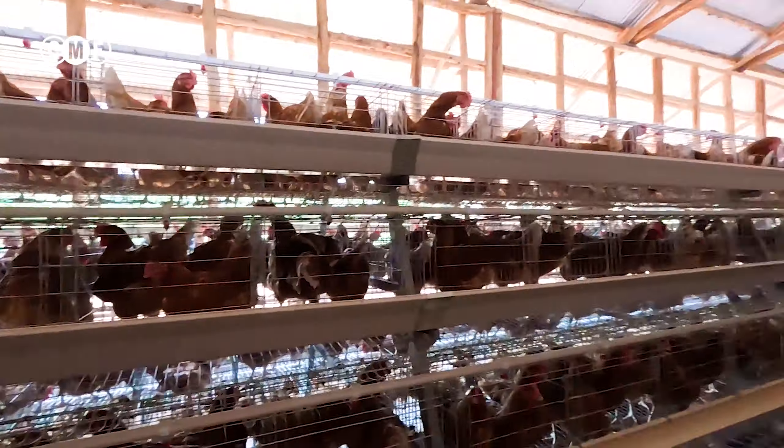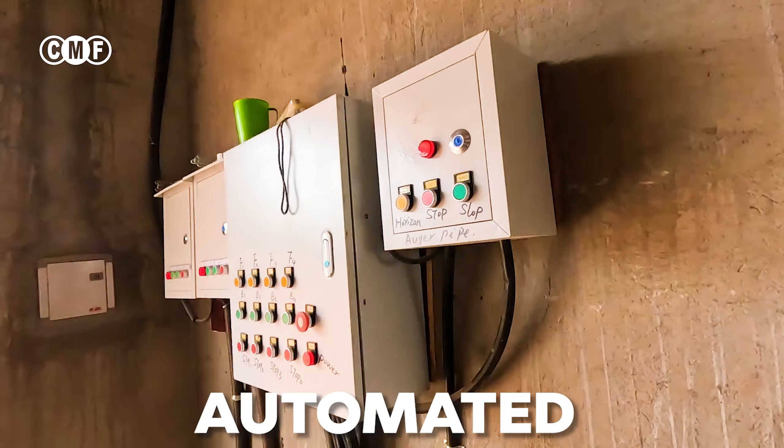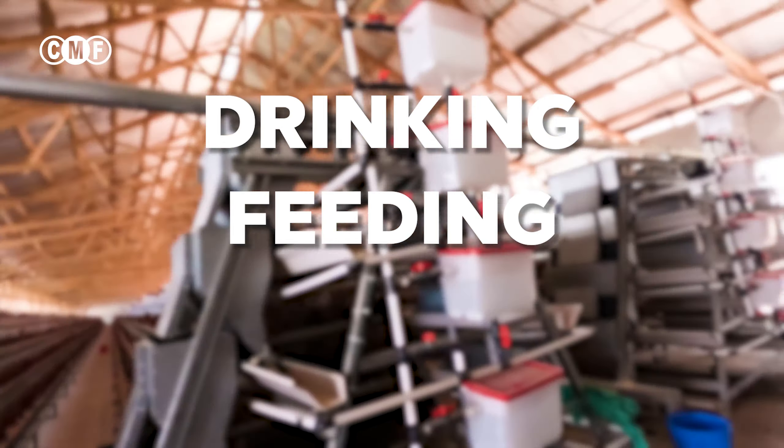This house is holding about 30,000 layers. The house is automated — the drinking, the feeding, and the chicken droppings.